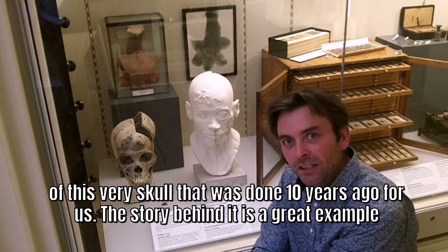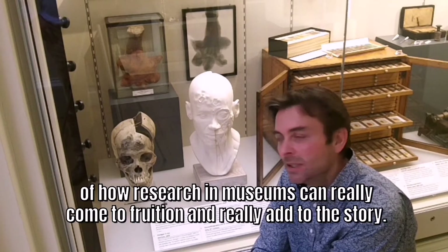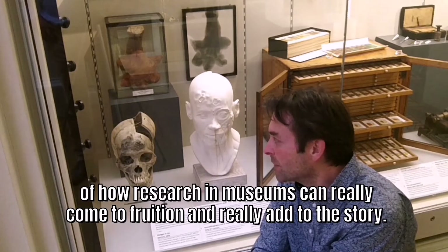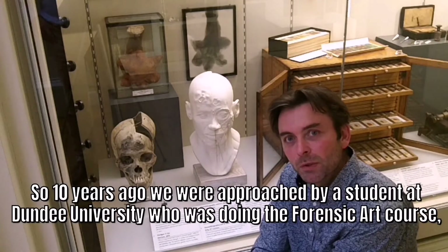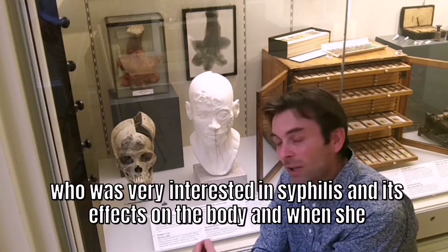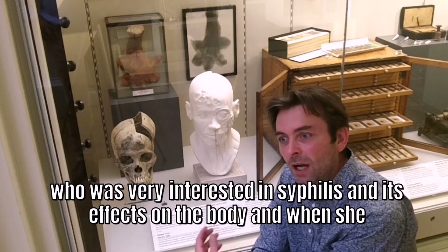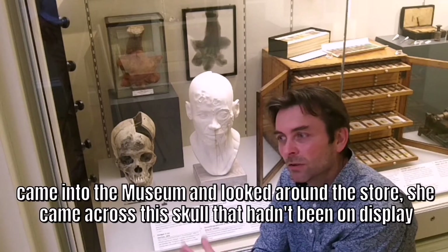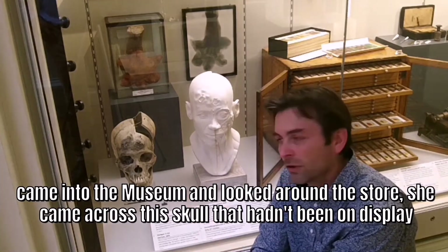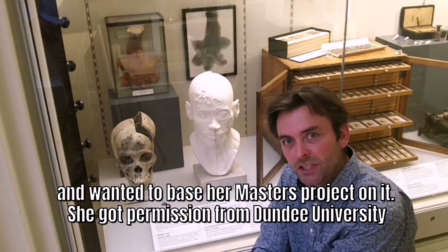The story behind it is a great example of how research and a museum can really come to fruition and add to the story. Ten years ago we were approached by a student at Dundee University who was doing the forensic art course, who was very interested in syphilis and its effects on the body. When she came into the museum and looked around the store, she came across this skull that hadn't been on display and wanted to base her master's project on it.